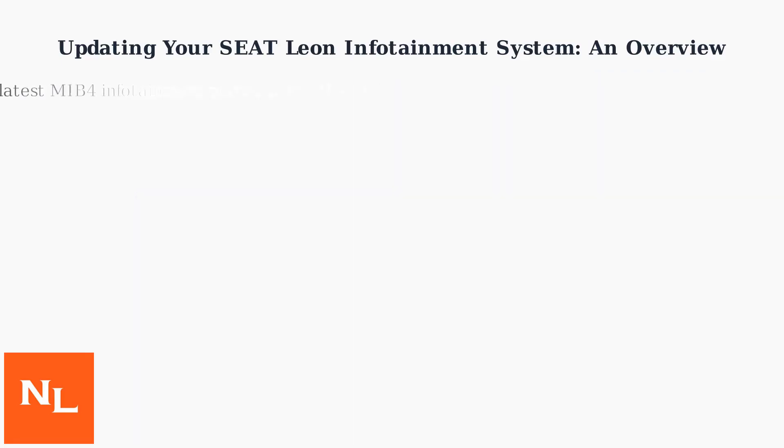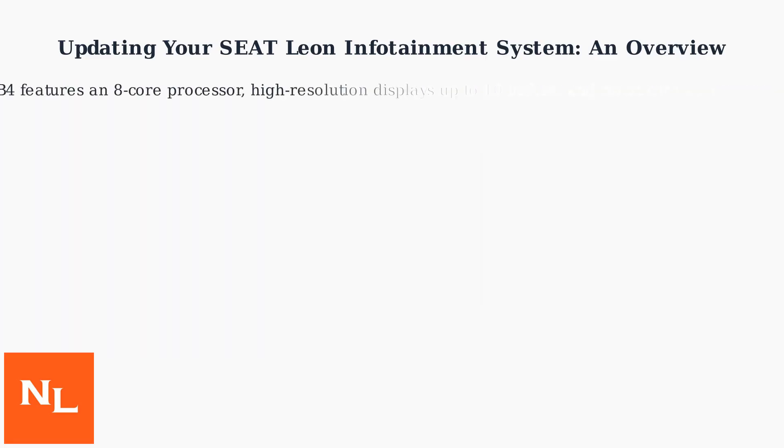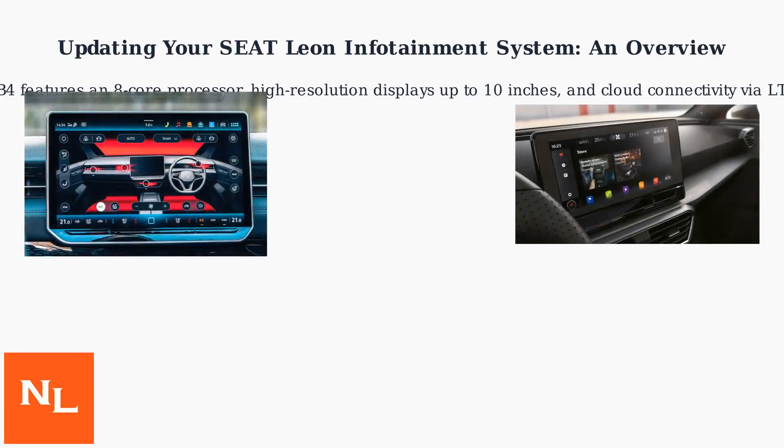As of October 2025, Seat has integrated Volkswagen Group's latest MIB4 infotainment platform into the Seat Leon, particularly in models from 2023 onward, marking a shift from earlier MIB3 systems in pre-2022 models. The system runs on a Linux-based OS with embedded hardware. MIB4 features an 8-core processor, high-resolution displays up to 10 inches, and cloud connectivity via LTE/5G modules. Updates target the OS kernel, apps, and data layers.